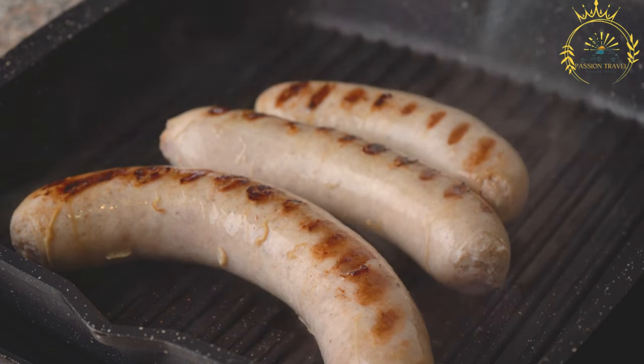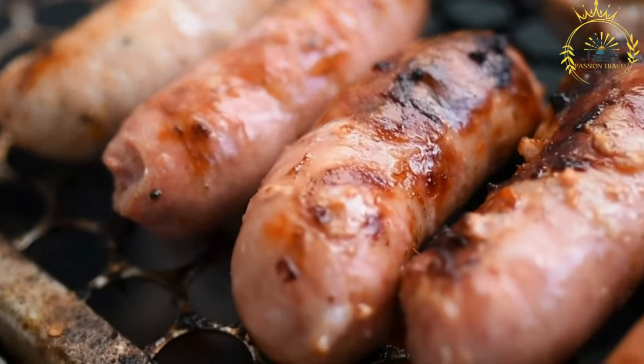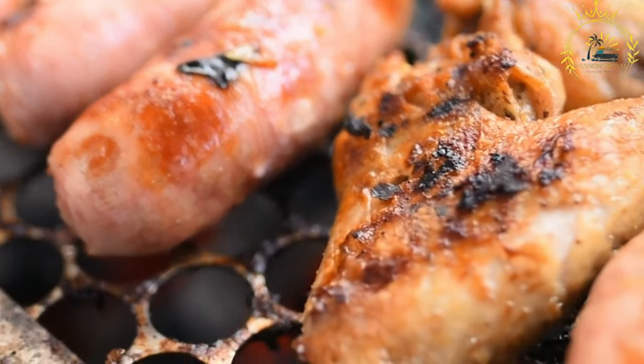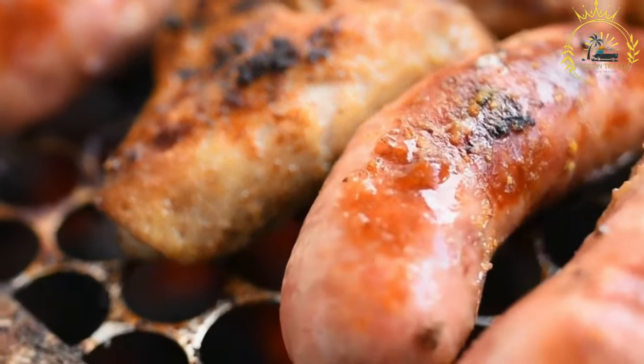Serving: Kronjska klobasa is typically served hot. It is often enjoyed alongside sauerkraut, mustard, horseradish, and fresh bread. It can be sliced and served as part of a main course or used as a component in various dishes.